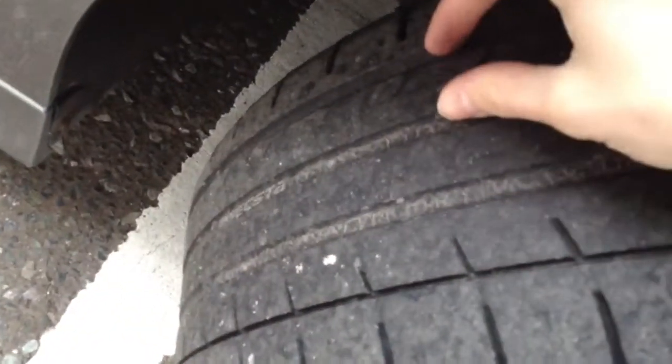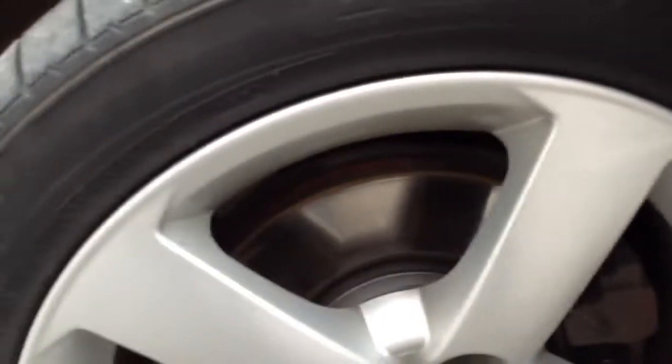Starting with the offside front tyre. Tread depth, we're looking at around 2-3mm, so not a great deal. Offside front alloy in very nice condition — just one or two light scratches, but no curbing or scuff marks there.